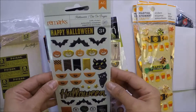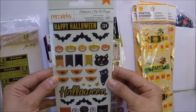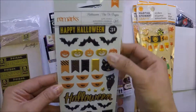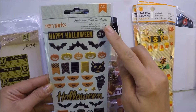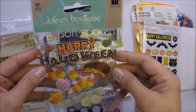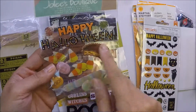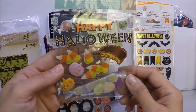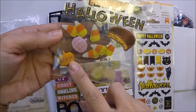She also sent me these Halloween stickers, and this one is by American Craft. And also this jewelry boutique one — it's really nice. It says 'Happy Halloween,' the pumpkin is pink, and it says 'I love candy.'